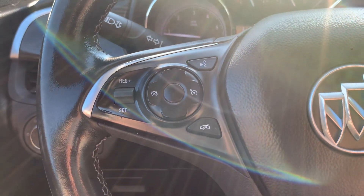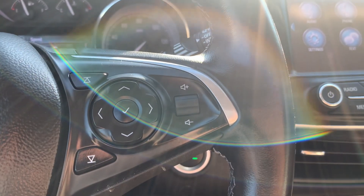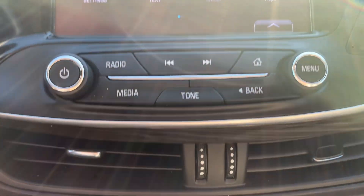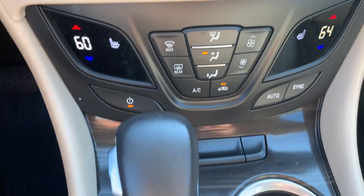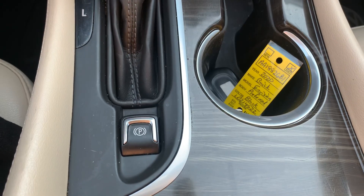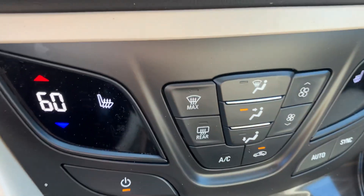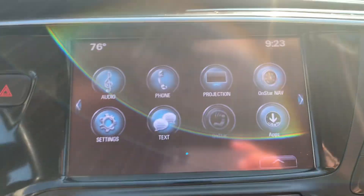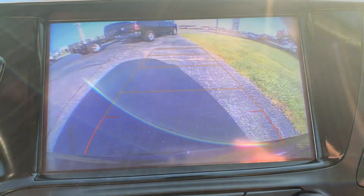We've got cruise control, menu controls, center stack, heated front seats, and backup camera.